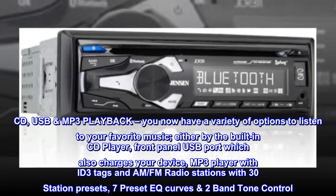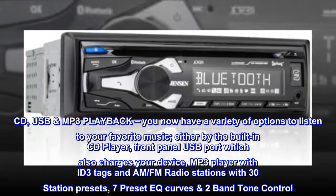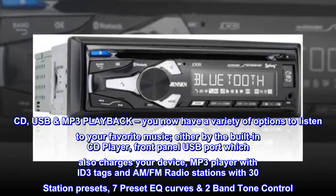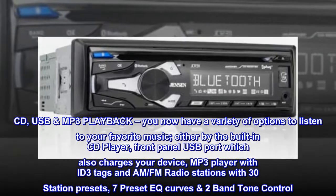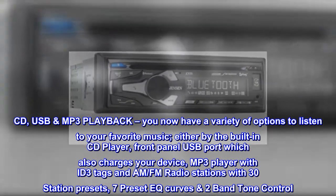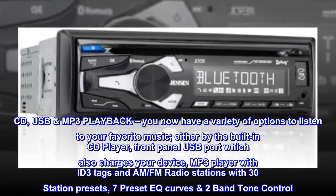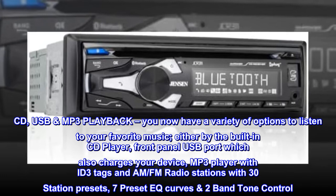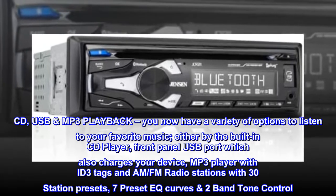CD and USB MP3 playback. You now have a variety of options to listen to your favorite music, either by the built-in CD player, front panel USB port which also charges your device, MP3 player with ID3 tags, and AM/FM radio stations with 30 station presets, 7 preset EQ curves, and 2 band tone control.